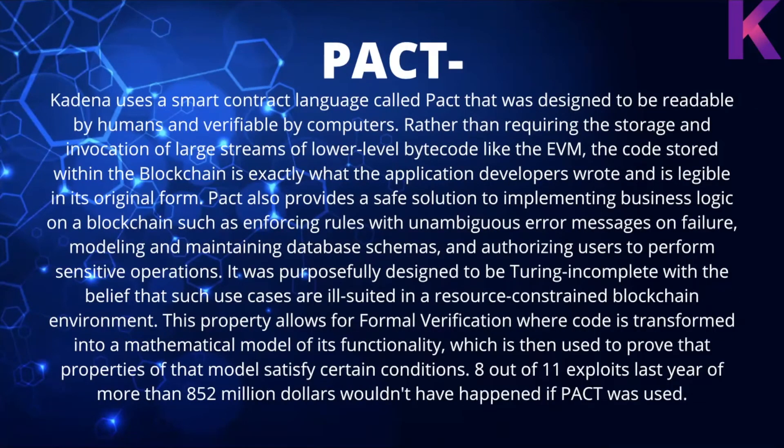Kadena uses Pact, a smart contract language designed to be readable by humans and verifiable by computers, rather than requiring large streams of lower-level byte code like the EVM. The code stored on the blockchain is exactly what developers wrote and is legible in its original form. Pact provides safe solutions for business logic on a blockchain, such as enforcing rules with unambiguous error messages, modeling database schemas, and authorizing users. This Turing-incomplete design allows for formal verification. Notably, 8 out of 11 exploits last year totaling more than $852 million in losses wouldn't have happened if Pact had been used.